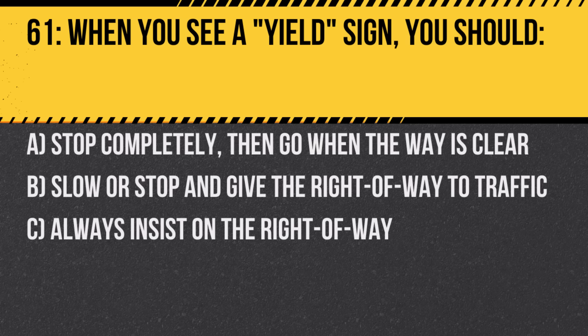Question 61. When you see a yield sign, you should: A. Stop completely, then go when the way is clear. B. Slow or stop and give the right-of-way to traffic. C. Always insist on the right-of-way. Answer: B. Slow or stop and give the right-of-way to traffic. Yielding ensures traffic flows smoothly and safely.